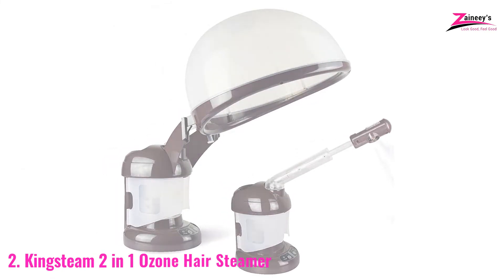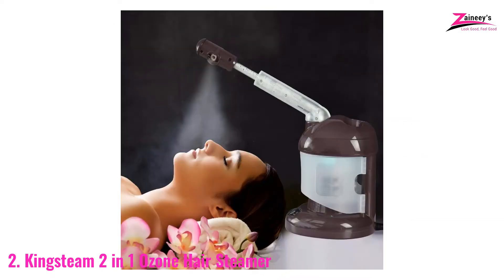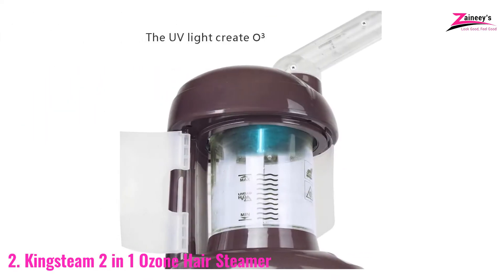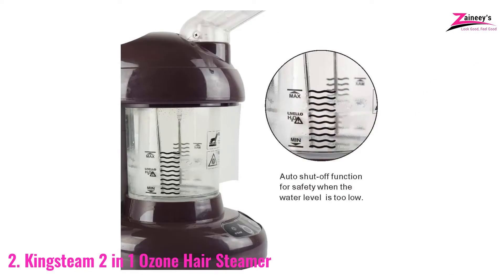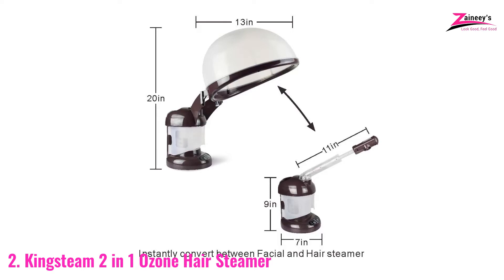Number two: the King Steam 2-in-1 Ozone Hair Steamer. The King Steam is an excellent product, especially if you're on a tight budget. It acts as both a hair and face steamer. Undoubtedly, this is the best professional hair steamer — we rate it as the runner-up choice. This hair steamer offers a significant volume of steam relatively rapidly, which makes it an excellent alternative for individuals who are restricted on time too.